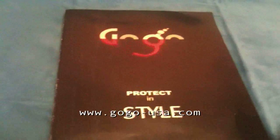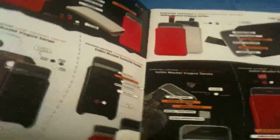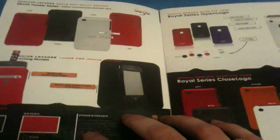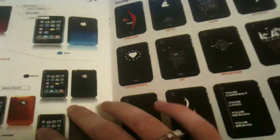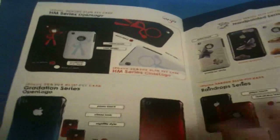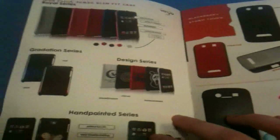GoGo USA's logo is 'Protect in Style.' I just wanted to take you through their catalog really quick to show you the sheer amount of products they have. They have leather cases that are pouches, leather cases that are covered polycarbonate, ID cases, the Royal Series, the Design Series with a lot of designs, faded type cases, glossy, hand painted, their HM Series — they just have everything. They even have mirror cases, the raindrop which makes little water marks on your case, and cases for the Blackberry as well.